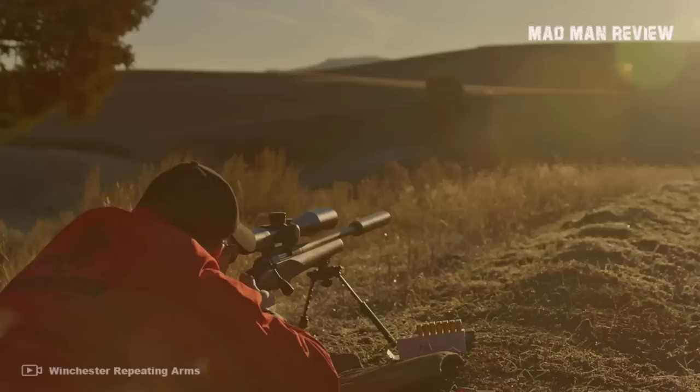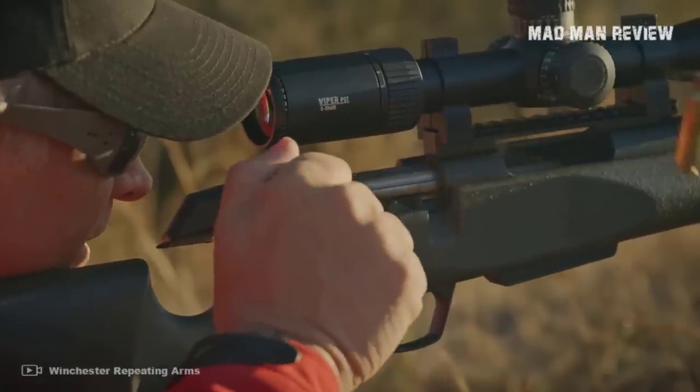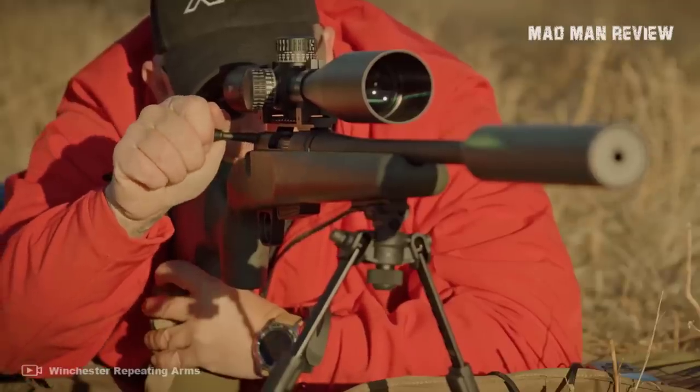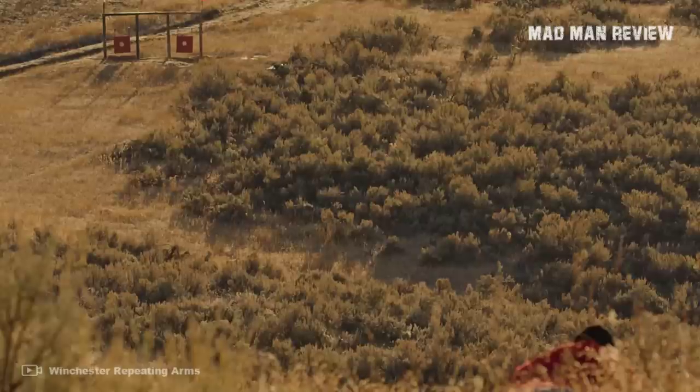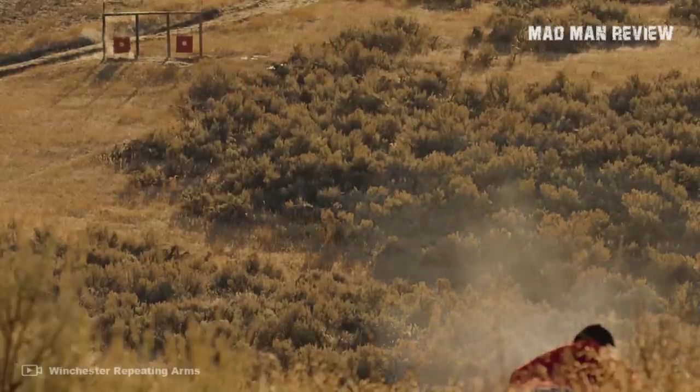Also, you can pick from various chamberings such as the .243 Winchester, 7mm-08 Remington, .308 Winchester, .270 Winchester Short Magnum, .300 Winchester Short Magnum, 6.5 Creedmoor, and 6.5 PRC.